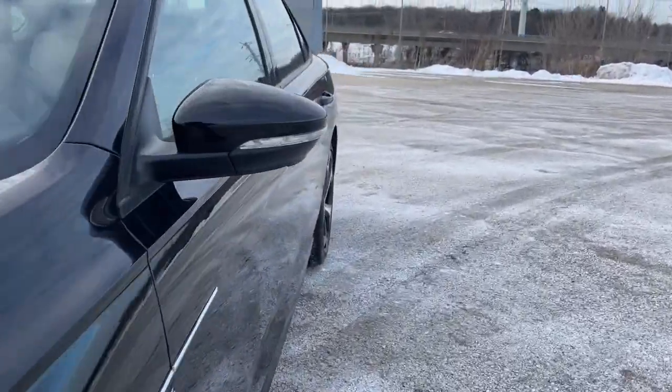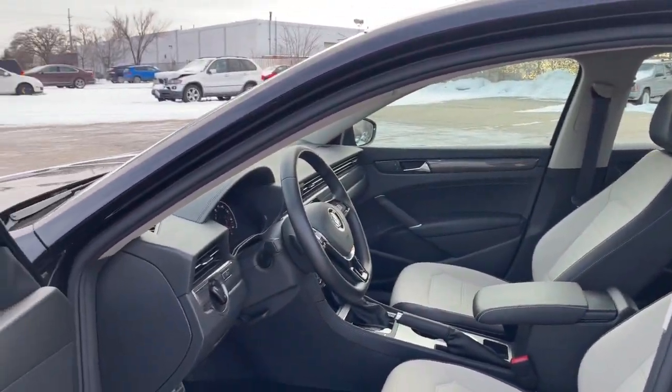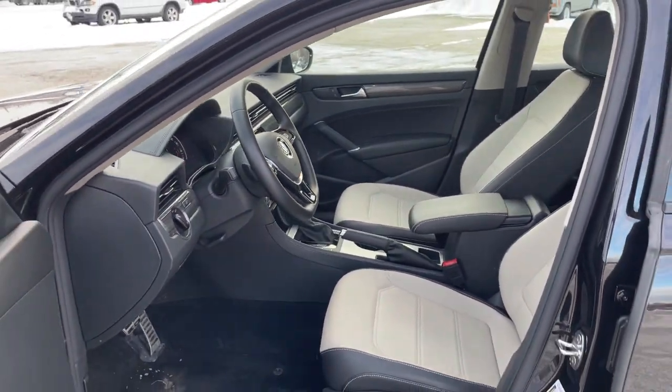Spacious seating, punchy performance, and driver-assist safety features make this the ideal midsize family sedan. These are just some of the great options this vehicle comes with.